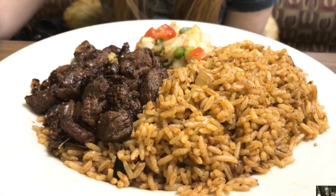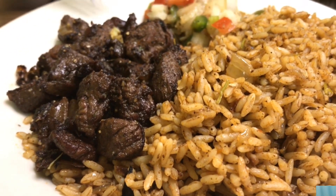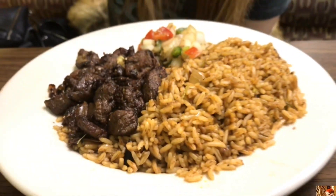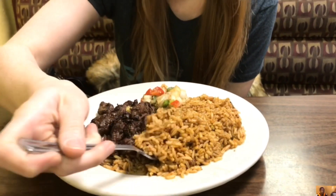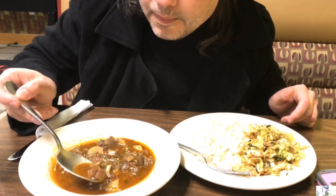So we got the first plate that Liz ordered — it's pan-fried beef. And we got the goat curry here, served with white rice. Let's go ahead and try this. Oh my God! Not spicy, but very, very flavorful.